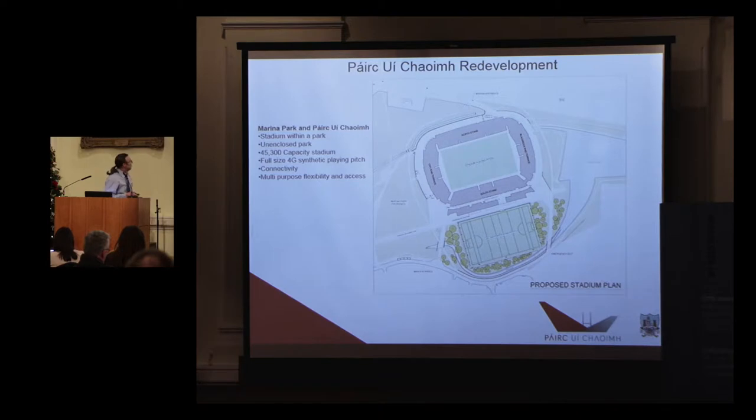The concept for the redesign was a 43,000 to 45,000 capacity. There's a second playing pitch — an all-weather playing pitch. There's a permeable route right through the stadium, and it's enclosed in a park.